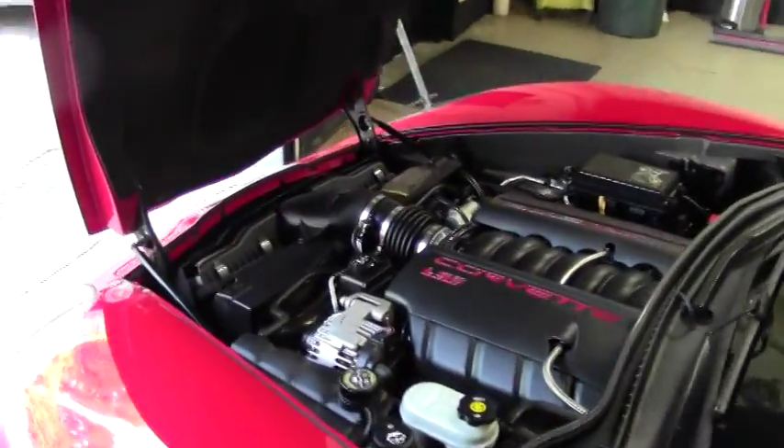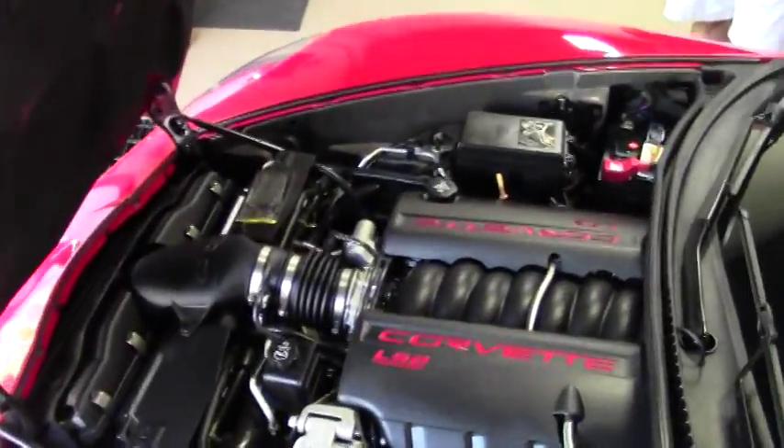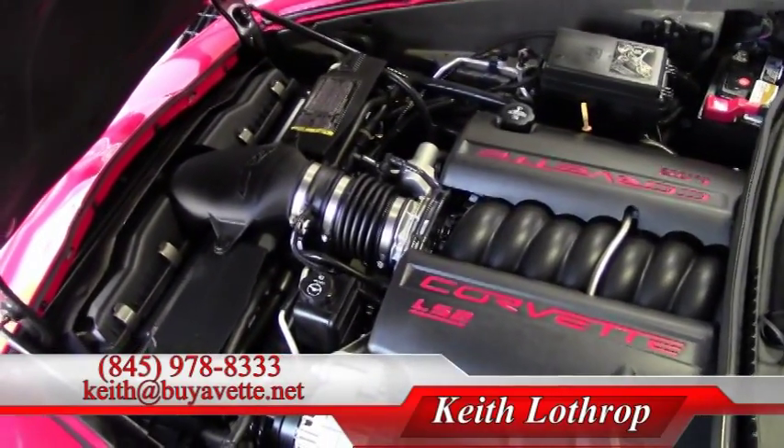We have the 400 horsepower LS2. Again, completely stock.